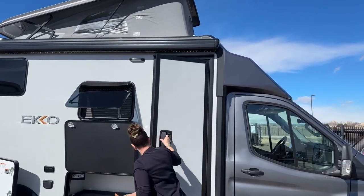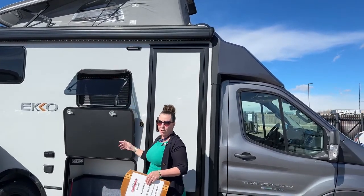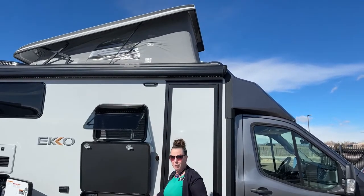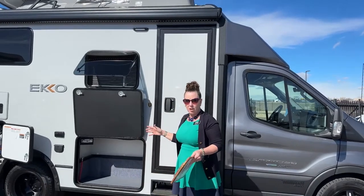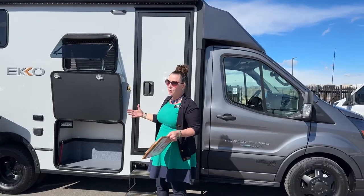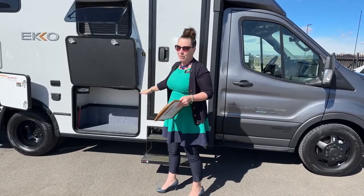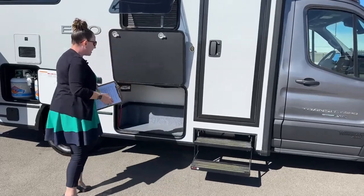One thing that's important to understand about this coach is that it's got the pop top, but when you have the pop top you cannot order it with an outdoor kitchen - it's either one or the other. They don't come with both. You could get the Batwing awning with this coach and have the pop top, but you cannot have the outdoor kitchen with the pop top.